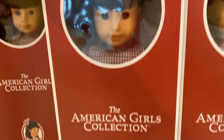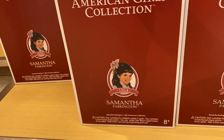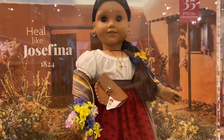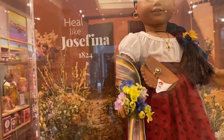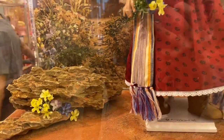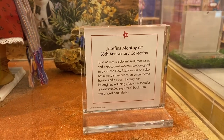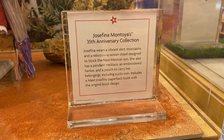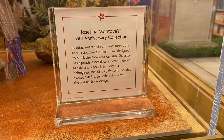Here's Samantha's box — at the bottom it has a warning since the brooch has a sharp point. Moving on, we have Josefina. On the back it says 'Heal Like Josefina 1824.' She also has props in her case like rocks and pretty flowers. Josefina wears a vibrant skirt, moccasins, and a woven shawl, and she has a necklace, an embroidered hanky, a pouch, and a hoine.